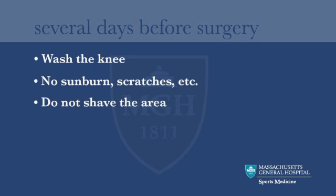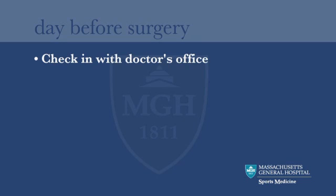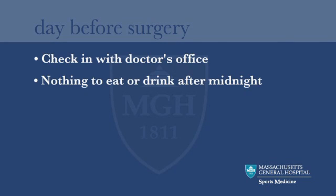You don't have to shave the area — we will do that when you arrive. On the day before surgery, check in with the doctor's office to find out what time you should report the next day. It is very important that you have nothing to eat or drink after midnight the night before surgery. You might want to put up a note as a reminder.